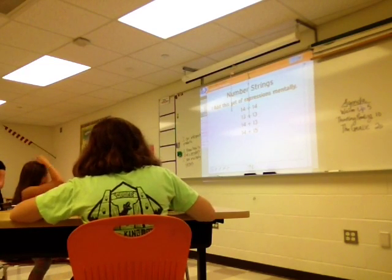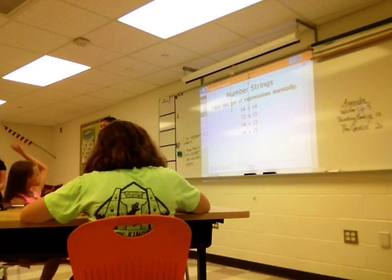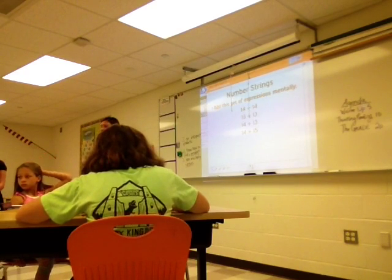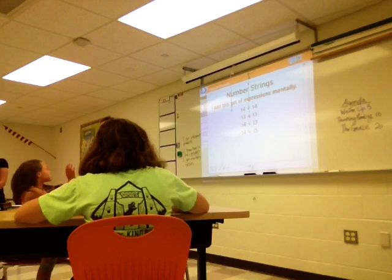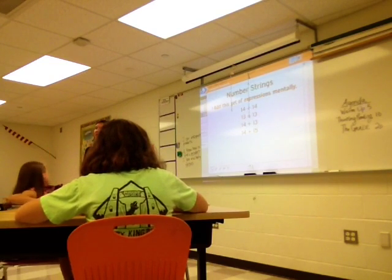And then you put it together for an answer of what? Okay. Want to change it? 20. Okay. Can I have somebody else share what they did? I did kind of the same, but I got the answer as 20.